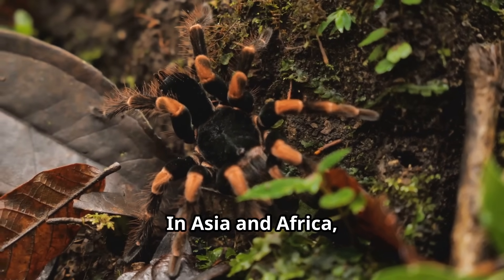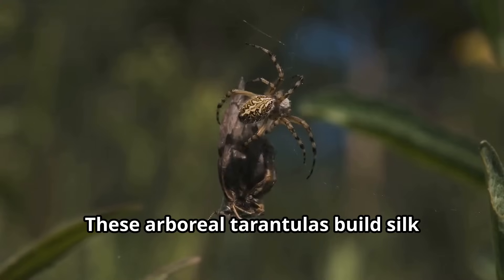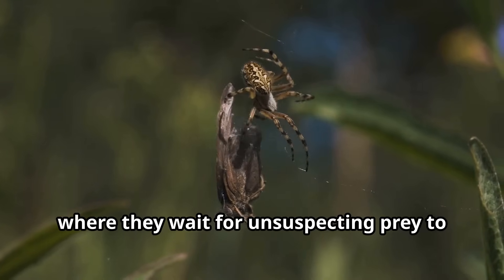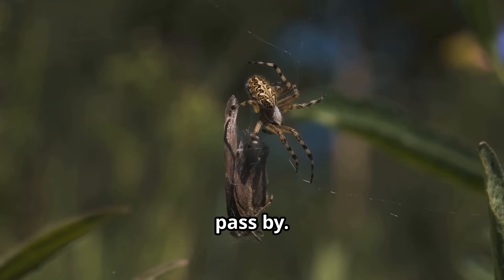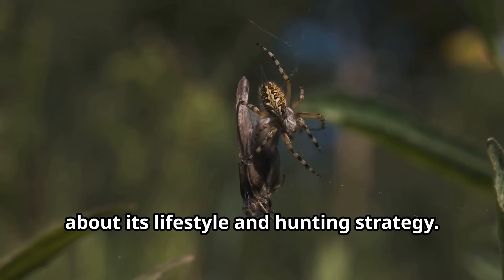In Asia and Africa, many tarantulas have evolved to live in trees. These arboreal tarantulas build silk retreats in the branches where they wait for unsuspecting prey to pass by. The tarantula's habitat determines much about its lifestyle and hunting strategy.